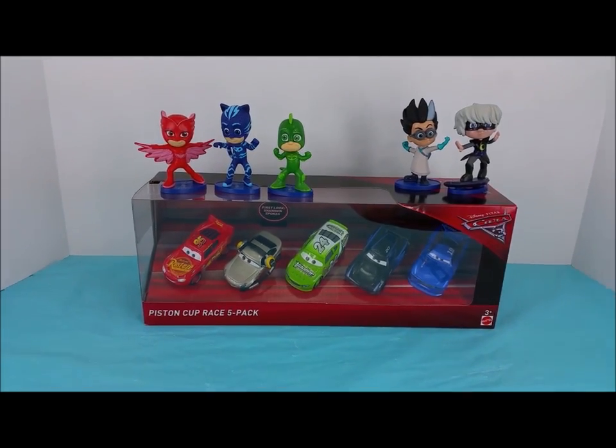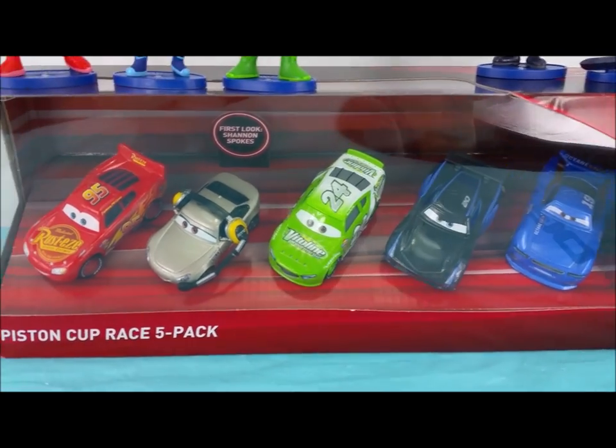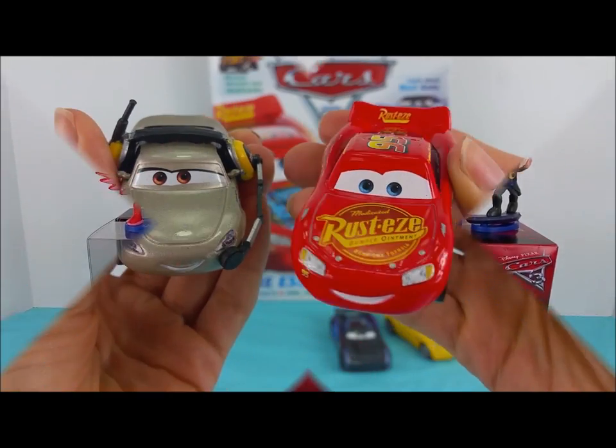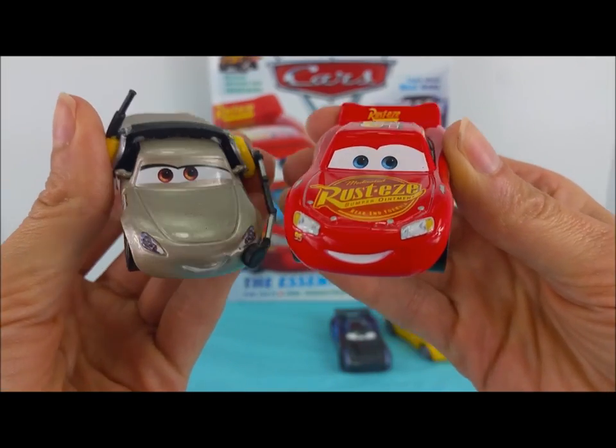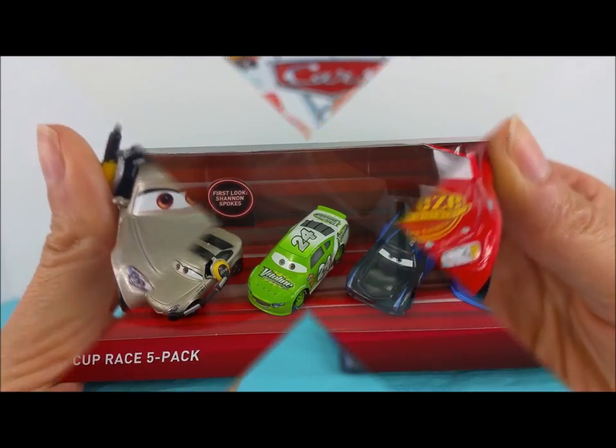Hi and welcome to Poliwag Lagoon. PJ Masks — Romeo and Luna Girl — are joining me today while we open up and unbox this Piston Cup Race 5 Pack. Before we get started, go ahead and hit the red subscribe button so you can see more fun videos we have coming very soon.